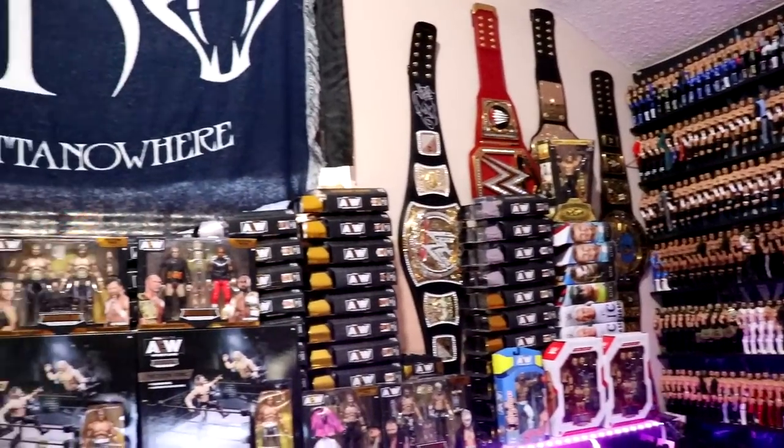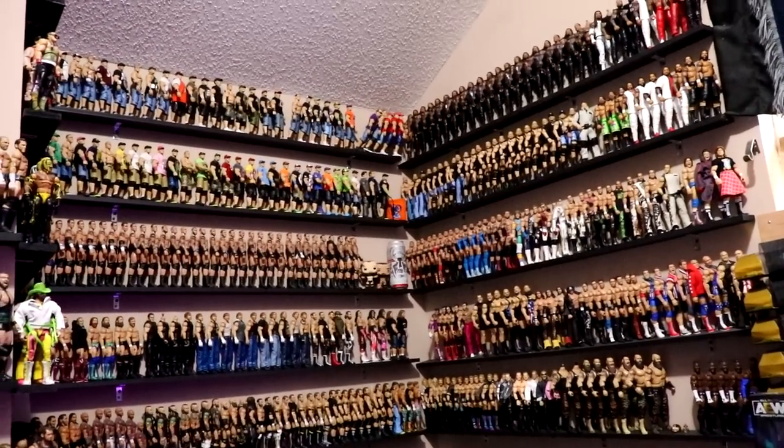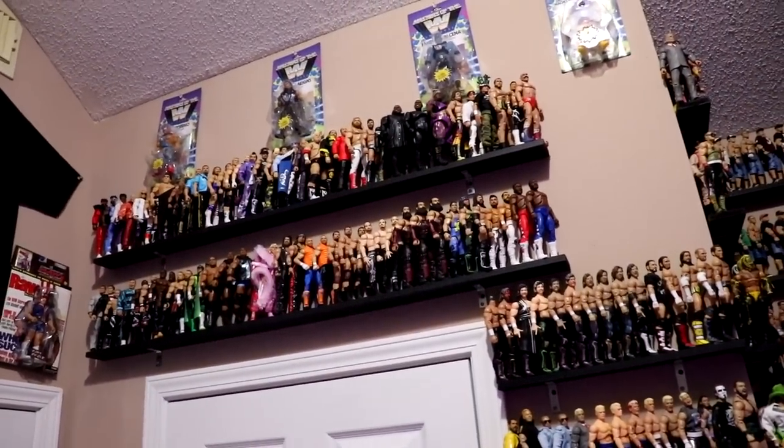What's good everybody, welcome back to another My Damn Toys video. Today ladies and gentlemen, it is time for the official MDT 2022 full WWE action figure room tour.